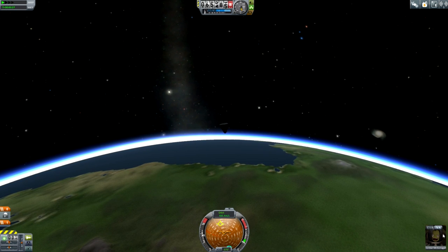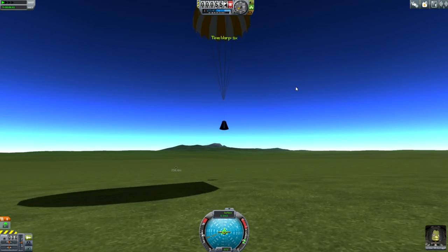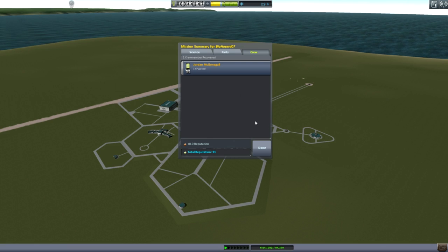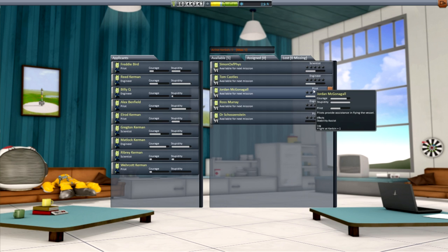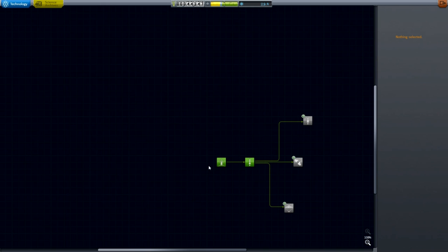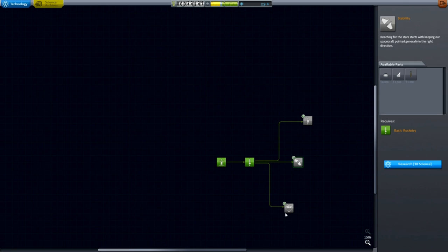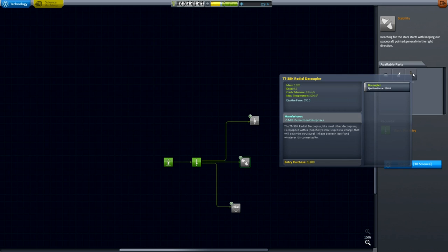Look at Jordan — look how happy he is. Jordan gained one XP! I actually don't know what that means. It looks like Jordan — oh, Jordan, you're actually a pilot! That's really useful. Jordan, I think, needs to get one more XP, and then he gets an upgrade so he becomes more effective. We also got a lot of science from that mission because we actually went into space. I think we actually have enough to unlock some more parts. These are exactly what we need.